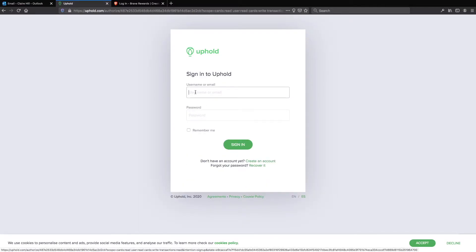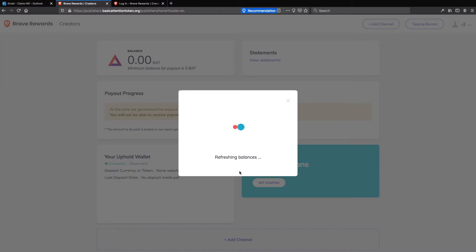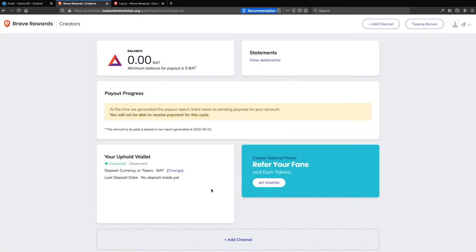Sign in to your Uphold account and click sign in. Now select your preferred currency for the contributions you receive that are going to go into your Uphold account. I would make a note of the fact that here it clearly states that for BAT tokens there will be no exchange fee charges because it's the BAT token. If you pick anything else, then you're probably going to have fees to pay. Click confirm. You can now see that it says your Uphold wallet is connected.